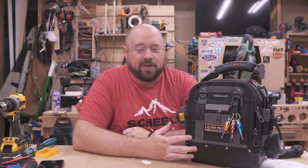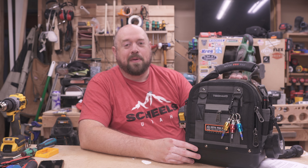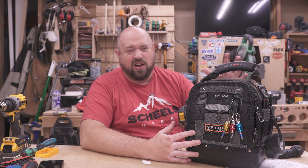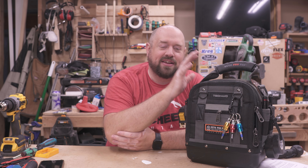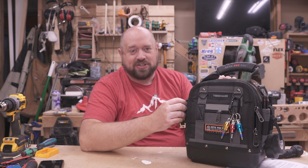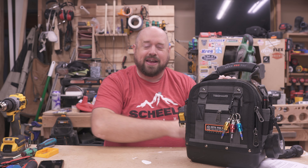Last but definitely not least in terms of price are these bags from Veto Pro Pack — in my opinion the gold standard for tool bags and tool storage. They offer a really well-made bag with a lot of thought put into how people use it, and there are many different options to customize. I'll link to the Tech MC, a nice compact bag, as well as the MCT version which is a little taller, and a smaller open-top tool bag that's a bit cheaper. I've used these bags for going on two years and absolutely love them every time.